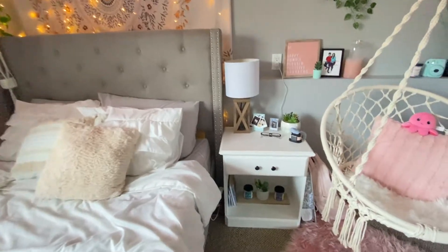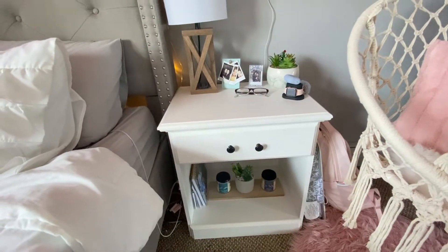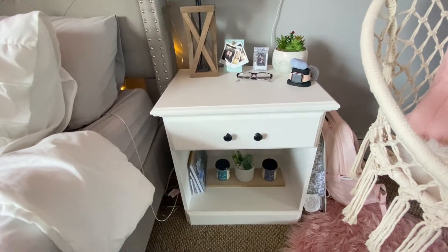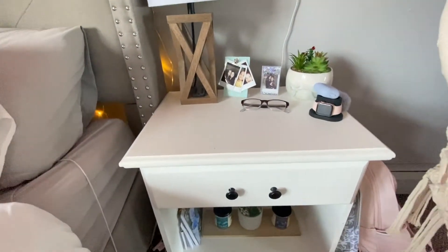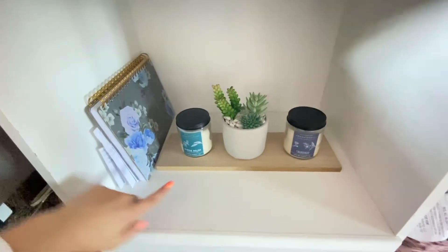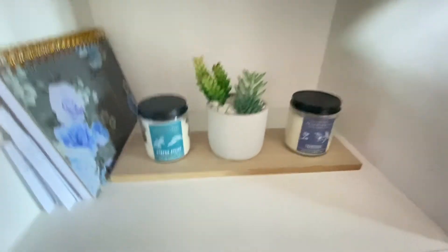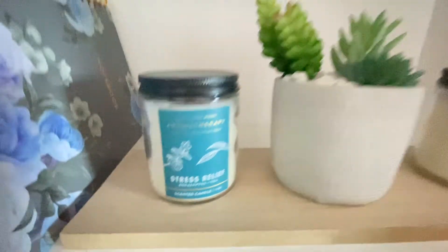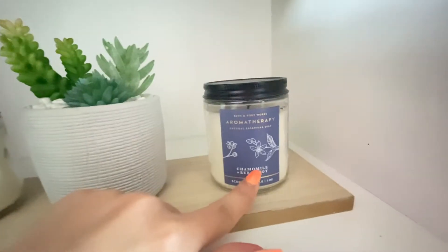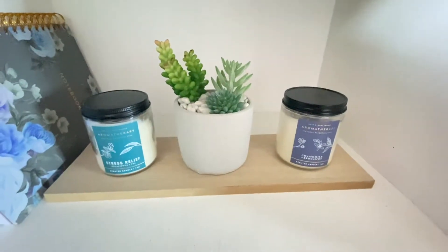Once we come over here next to my bed, you can see that I have my nightstand here. And I actually refinished this — my mom helped me do that. We got this piece of furniture for free, and then we went ahead and painted it. It used to be like a natural wood color and we just painted it white. Underneath, you can see I have this little notebook here. And then I got a piece of wood and I just put these two candles that I have from Bath and Body Works. I really, really love candles. This one is the aromatherapy sleep one. And then I just have this plant here that I got from Walmart as well.